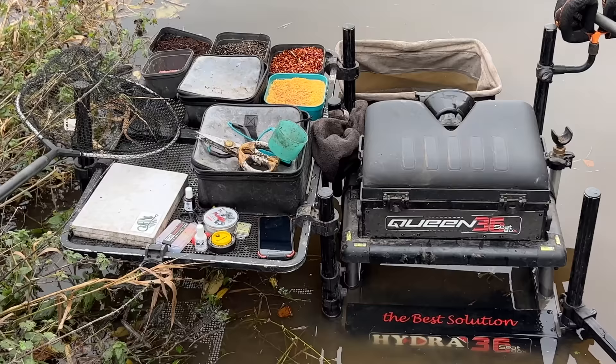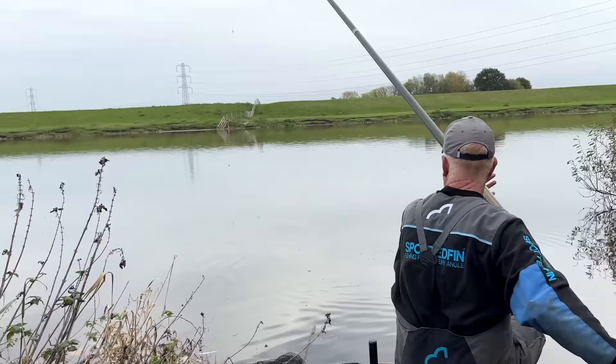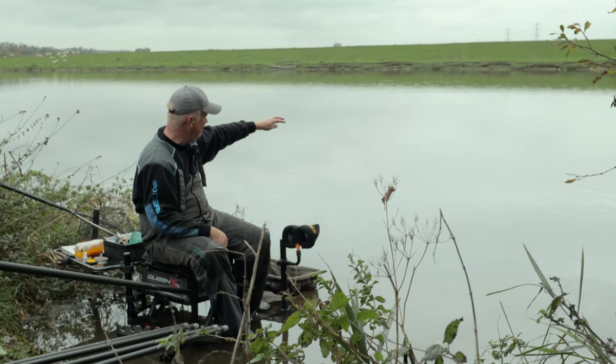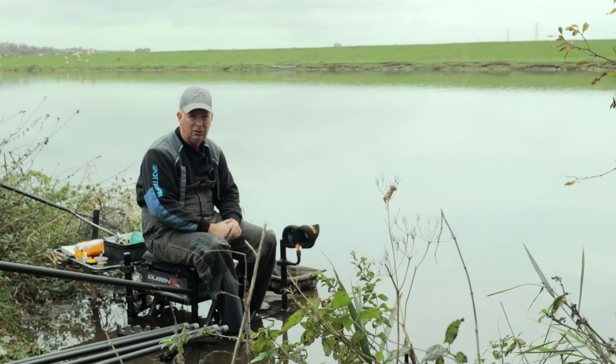We're going to fish groundbait with hemp and casters - I've got some worms as well to chop up. I think it'll be a slow start; I'm not expecting to just start catching. I'm going to loose feed hemp and casters over the top. The way this peg plumbs up, there's a bit of a ledge at about 10 metres and the peg shallows up from 10 metres closer in. I'm going to fish over the ledge - there's a channel for about three metres where it's nice and flat. I don't mind it coming up at the bottom of the peg because the bait will collect there and become a little hot spot, as the bait releases out of the groundbait, travels along the bottom, hits that ledge and can be a good little spot to catch fish, as well as over where the groundbait is.